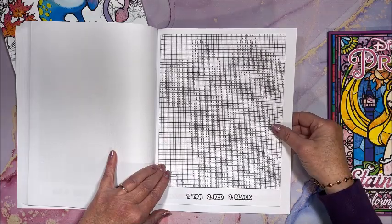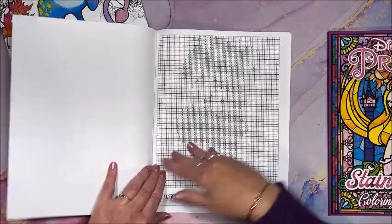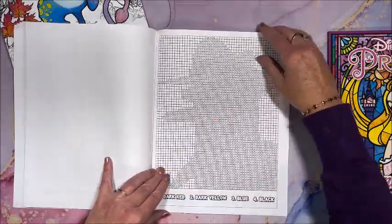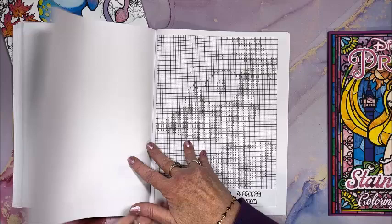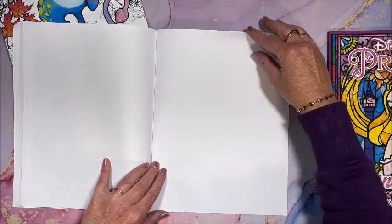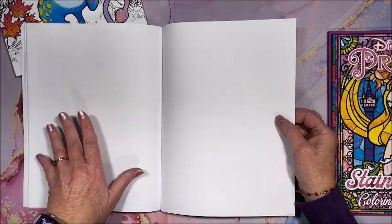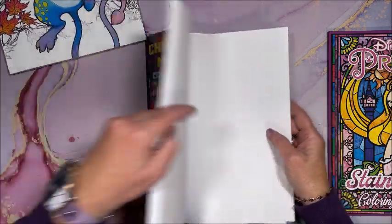Must be Minnie. Oh, and Tweety Bird! Yeah, there are a lot of pictures. And that's that. Then we have a couple blank sheets at the back if you want to test out some colors or color mediums.